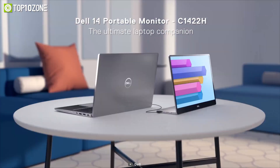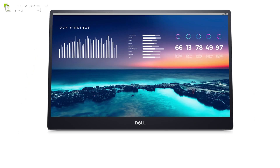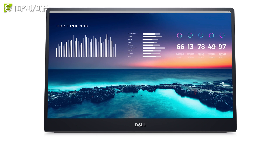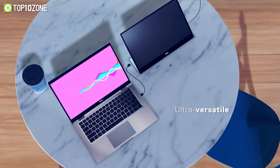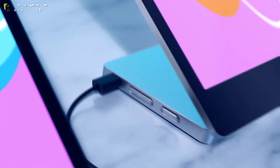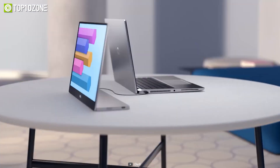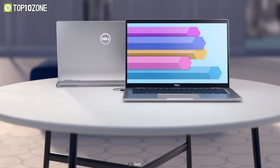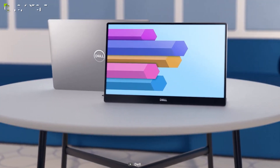You can conveniently set up this monitor to the left, right, or behind your laptop thanks to dual USB-C ports on each side. Its power pass-through functionality means you only need to plug in a single USB-C cable to transmit both video and power. In short, with the Dell 14 C1422H you can expand your screen and get wide viewing angles, perfect for collaboration.